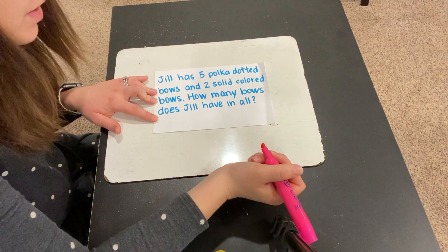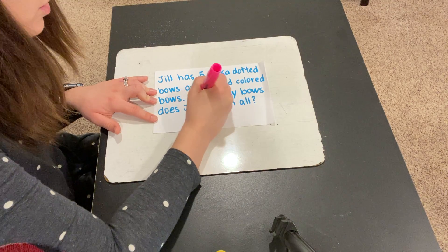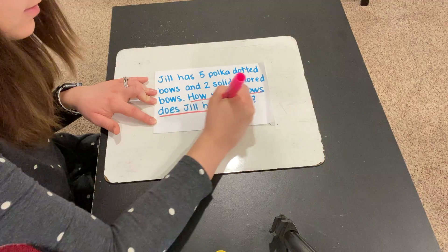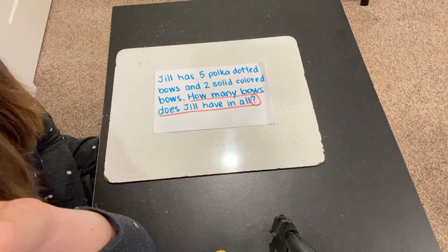Let's listen. What was the question that you heard? How many bows does Jill have in all? Right? That's the question. So we're trying to figure out bows.